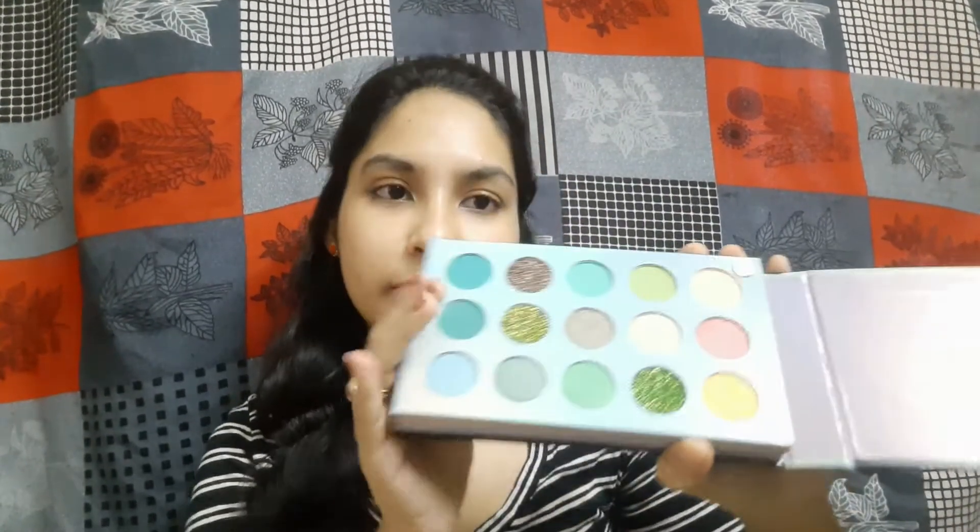You get 60 shades — a lot of shades — including glitter and shimmer shades and a little creamy texture as well. It is a color board so it is in a book format, and it is very attractive. You can get these shades for around 400 rupees, which is very good value.